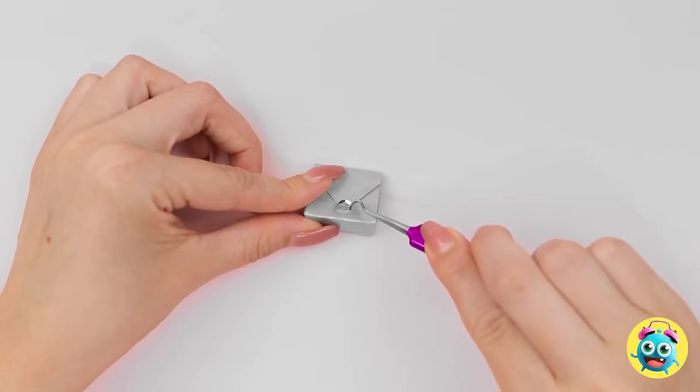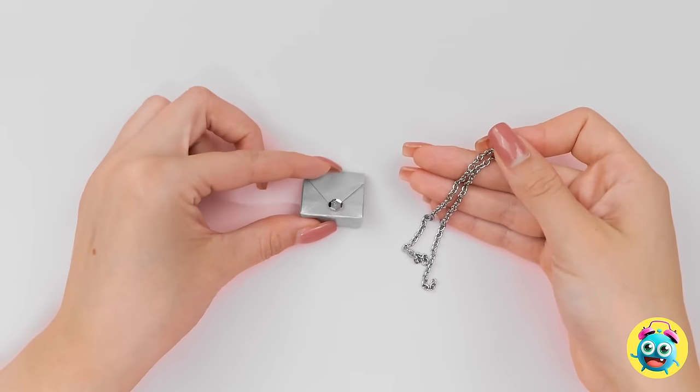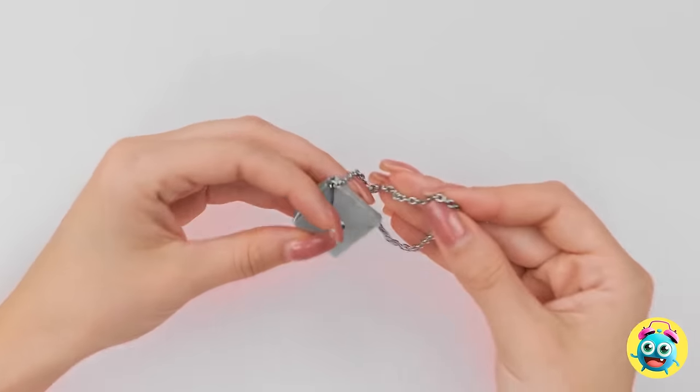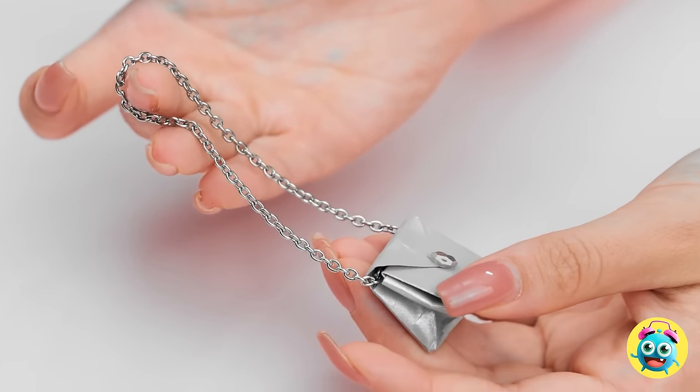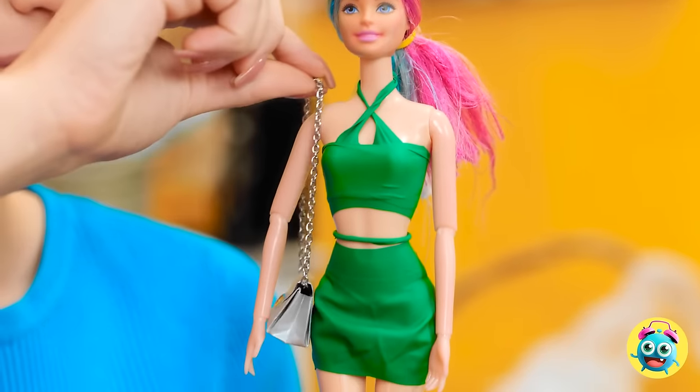But it needs some sparkle. I can add this chain — it'll make a great strap. It's perfect. It's just what my doll needs. I can't wait to show everyone. It's the ideal accessory — it really complements your dress. Looking good, girl.